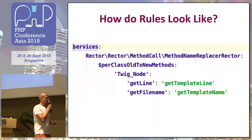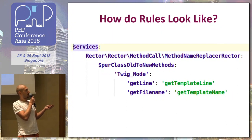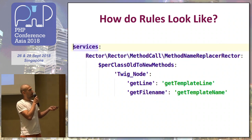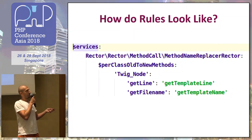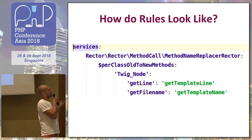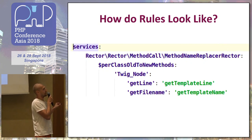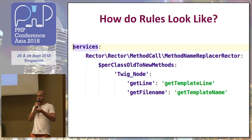How do these rules look? There are already pre-written definitions. For example, this one is for method name replace. When you have get line and it's changed to get template line, instead of using PHPStorm find and replace, you can use this. But it also works with context — so if you have the right node and there's get line, it will detect it. But if there is, for example, a template class with get line, it will be skipped. Which is what PHPStorm cannot do.